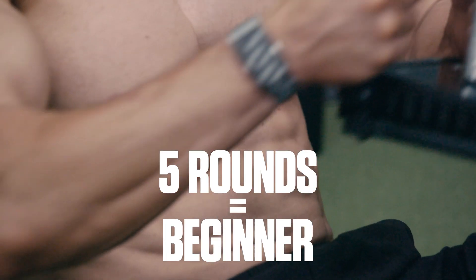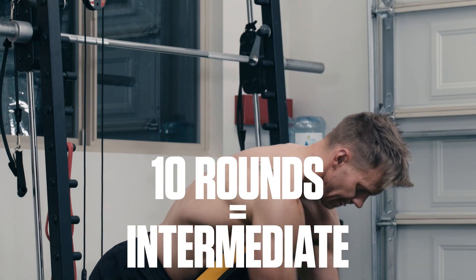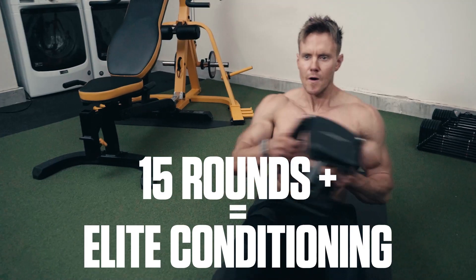If you make it five rounds, great — we all need to start somewhere, even me. Last 10 rounds, you're a well-conditioned intermediate. 15 rounds or more, well, let's just say you've got me beat.